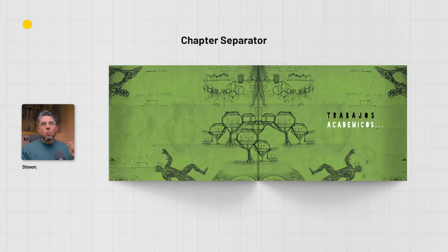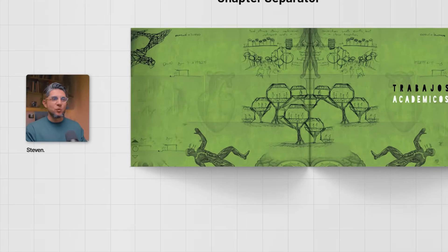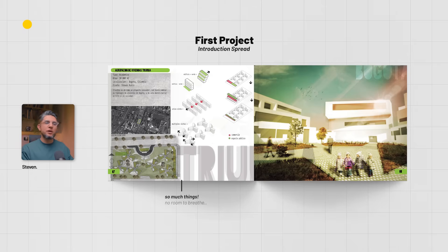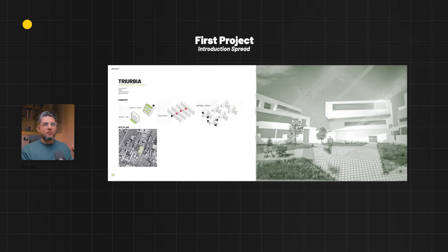One thing I really liked about this portfolio is the chapter indicator that separates academic projects from professional ones. The cover image in an extended format created this separation and looked really cool at the time — it created a continuity between the cover and the inside of the portfolio. The first project has two spreads: an introduction spread with the project title, info, general diagrams, and renders, and a second content spread with some sections and an aerial render.